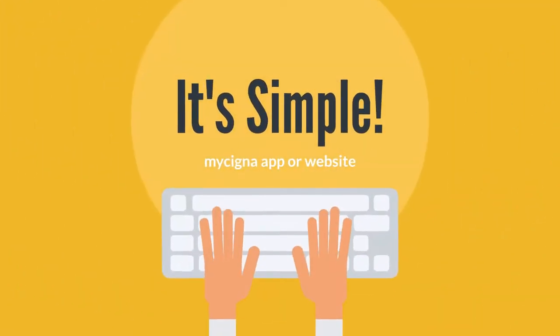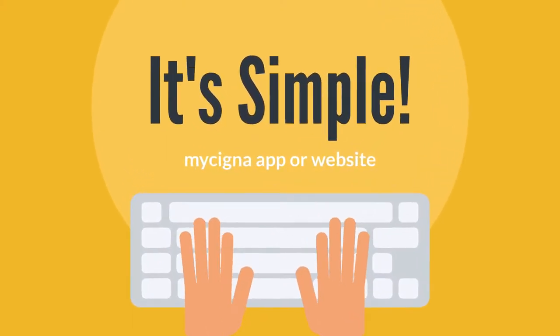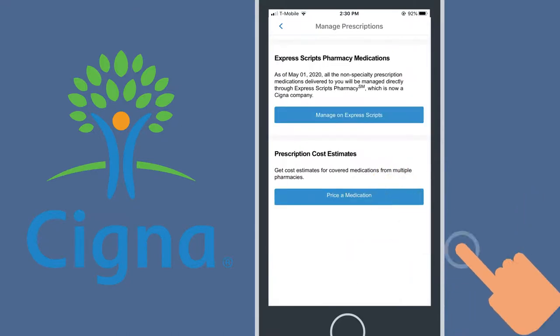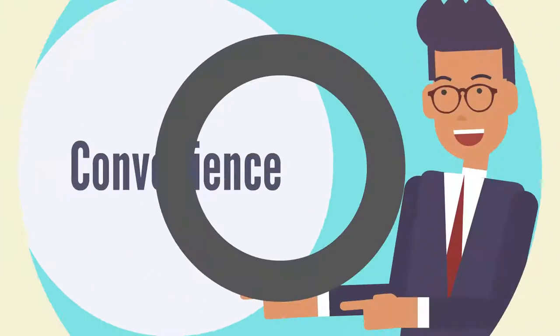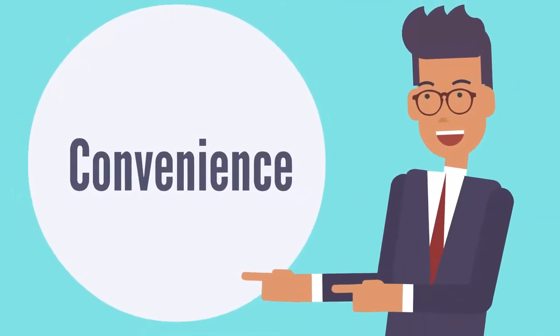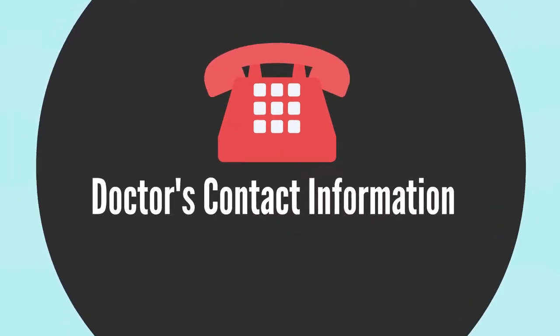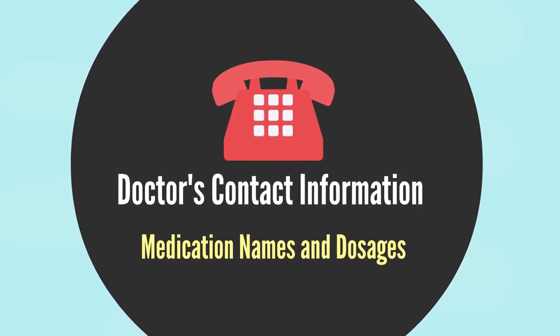Home delivery is simple. There are two ways to do it. You can log in to the MyCigna app or website, click on the Prescriptions tab, then select Manage Prescriptions. We'll automatically connect you to your Express Scripts online account portal. When you're ready to try the convenience of Cigna's Express Scripts pharmacy, you can easily transfer your current prescription. Just call with your doctor's contact information, and medication names and dosages ready. We'll do the rest.